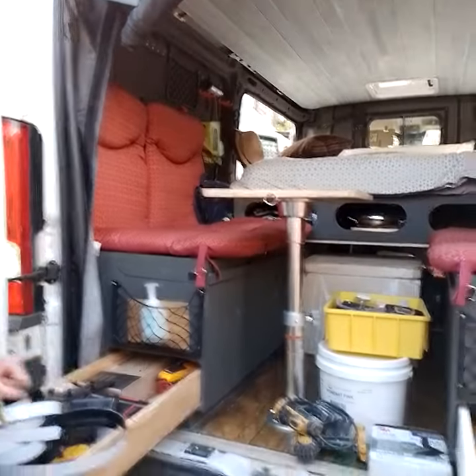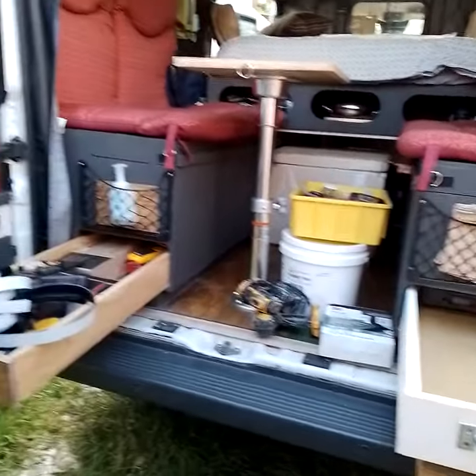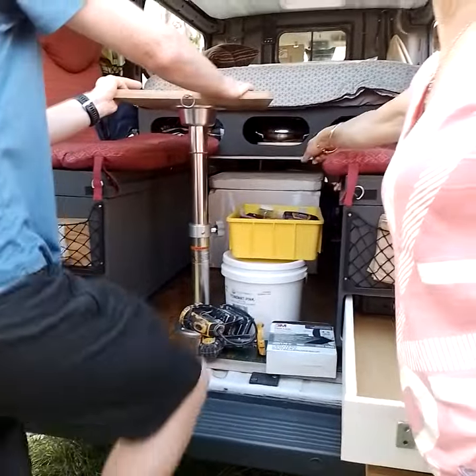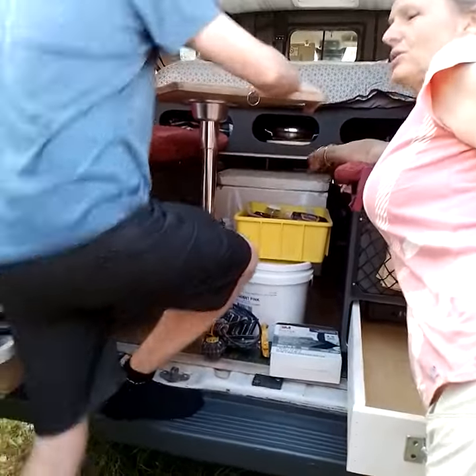You can take the whole thing out. He's going to put the gas cookers here. And that's our fridge in there — it's like a chilli bin.